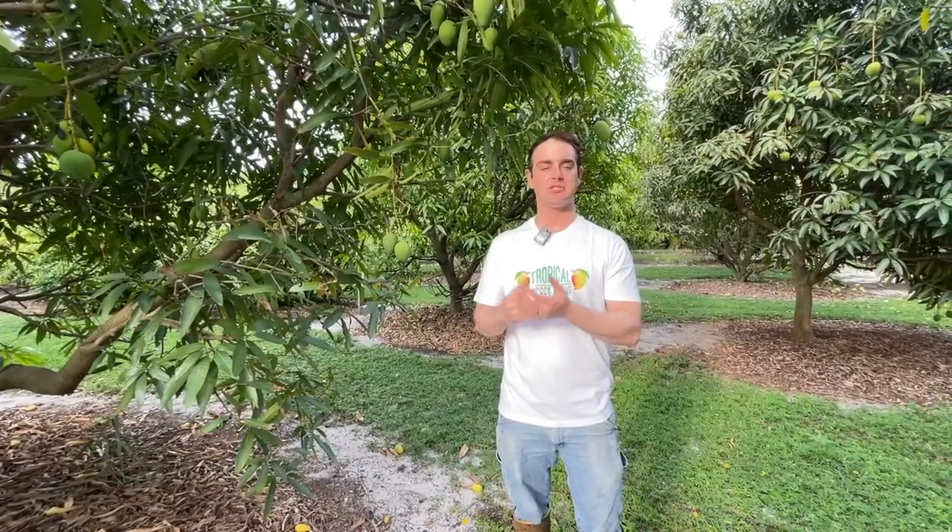This mango next to me is called Malika — a very well-known Indian mango that has adapted well to countries besides India, unlike Alfonso. Malika is a hybrid from India's national mango breeding program, hybridized in the 1970s — a cross between the Neelam mango, a southern Indian variety, and the Dasheri, a northern Indian mango. So it's a hybrid between a northern and a southern Indian mango.